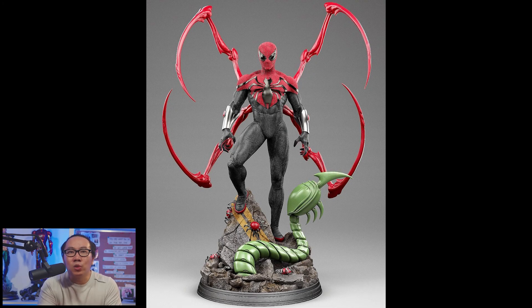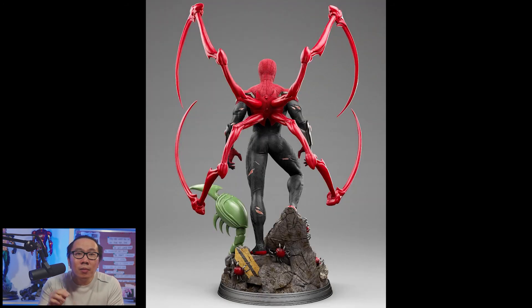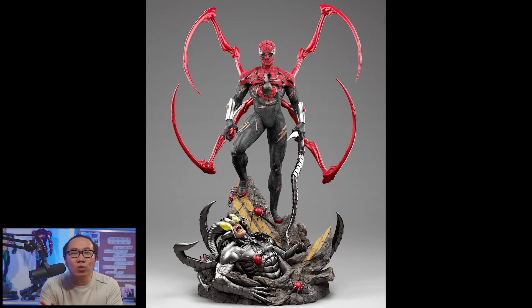At number 2 we have this Superior Spider-Man. Honestly, this character doesn't appear too much in the custom world or even licensed, for that matter. I'm glad they made him and they made him perfectly. This is a great representation of Superior Spider-Man. The sculpt looks clean and really, really good. It also comes with two versions to choose from, but only the bases are different.